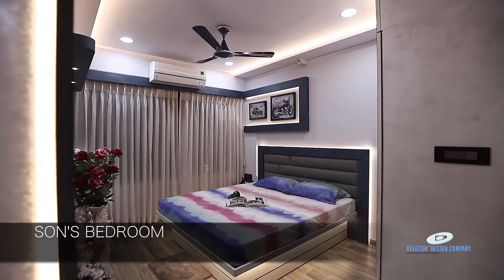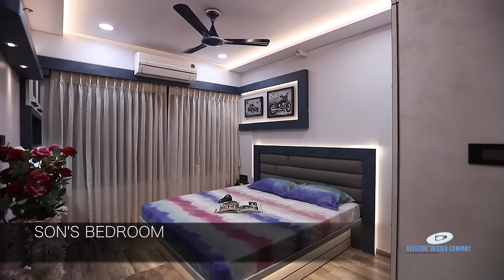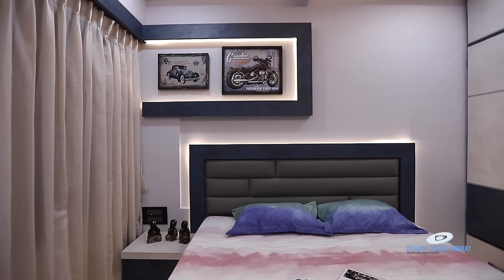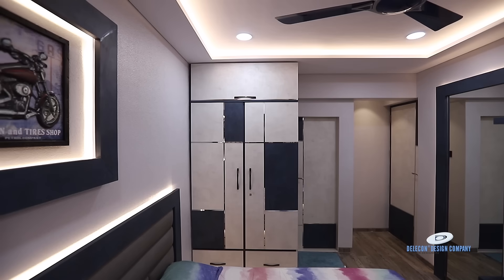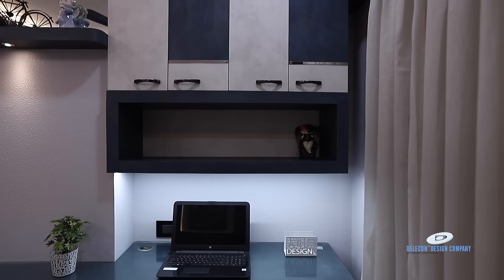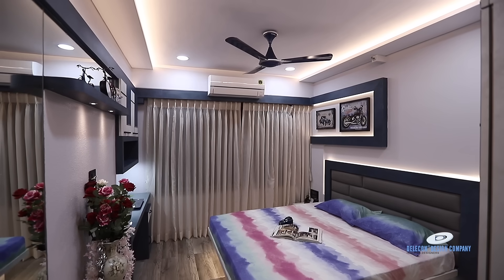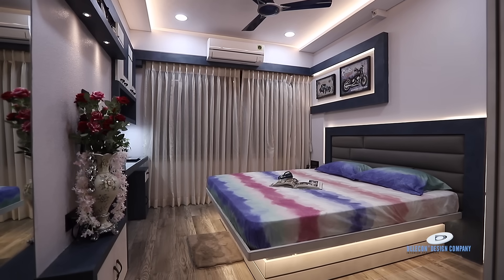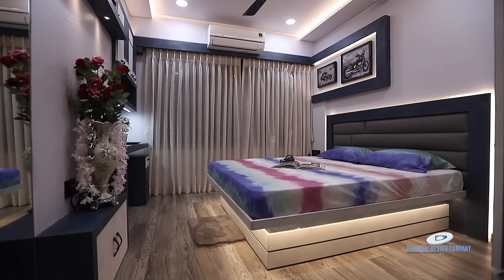We have settled two bedrooms on another side — one is for a guest bedroom and another is for the son's bedroom. The son's bedroom has a little blue touch as per the family's requirements. The flow pattern is properly maintained in the elevation for the son's bedroom area. We have given an openable wardrobe, study table, and a comfortable queen size bed with one side table. The room design tone and elevations are perfectly settled.